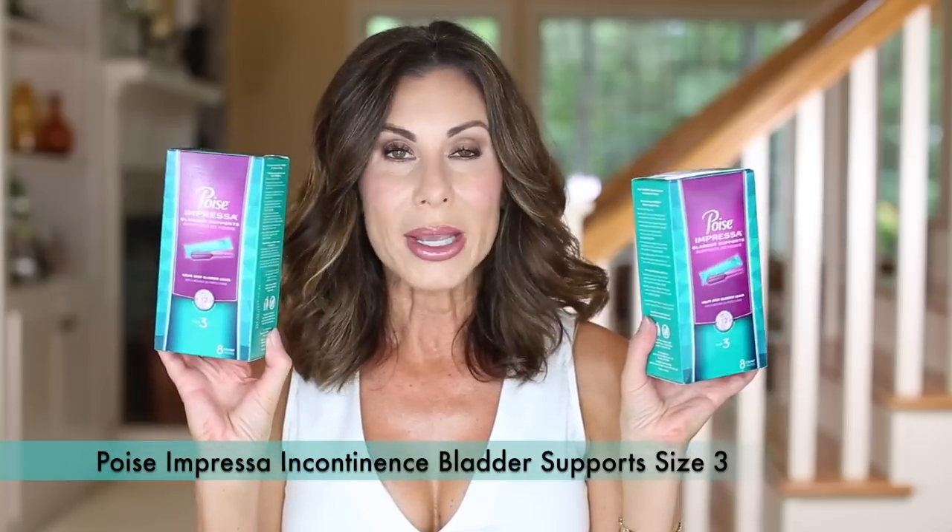Sticking with fitness, I stocked up on my Poise Impressa bladder supports, which I need to use if I am doing any running. I use these when I go to Orangetheory because I am what they call a jogger there. I have a compromised pelvic floor, so I have to double up. I stocked up because I knew I needed to take a box with me on vacation.